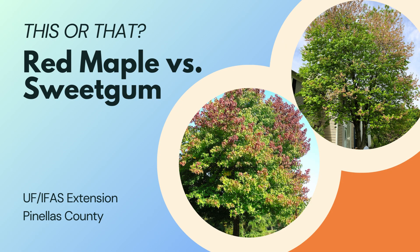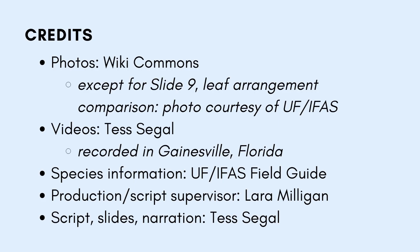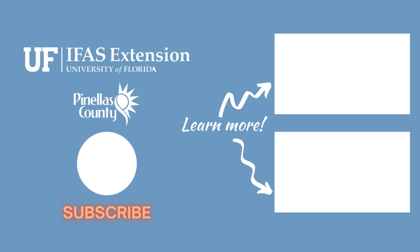So the next time you see these trees, get close and use a few different senses. Look to see their leaf arrangement and fruit, feel the edges of their leaves, and if you like citrus, go ahead and smell their leaves too. Thank you for joining us, and stay tuned for more episodes from our This or That series, from the UF IFAS Extension Pinellas County Office.